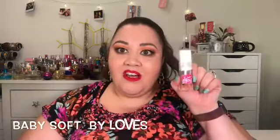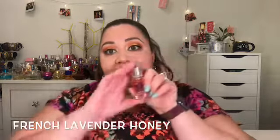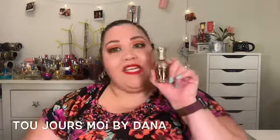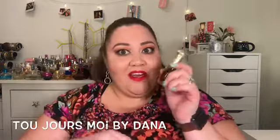I have a Sand and Sable, a Baby Soft, also a small Taboo, and a Pure Vanilla by La Vanilla. I have a mini of the French Lavender and Honey from Bath and Body Works. I also have this bottle which I cannot pronounce — I'll put the name down in the description.